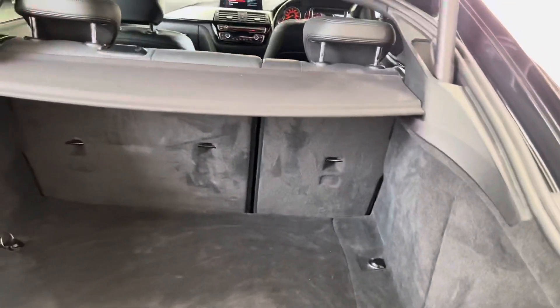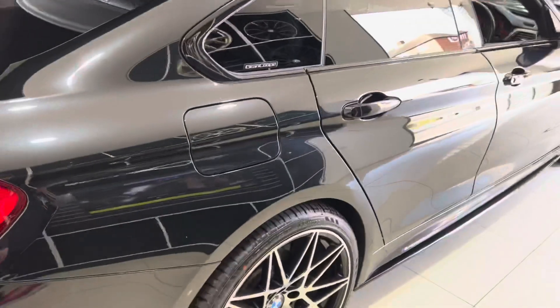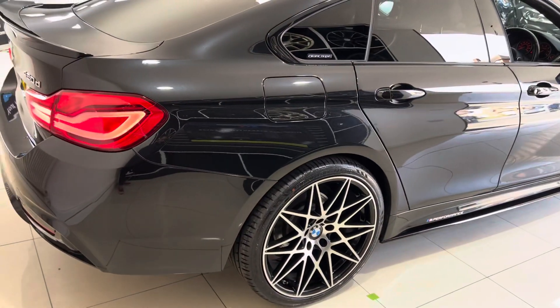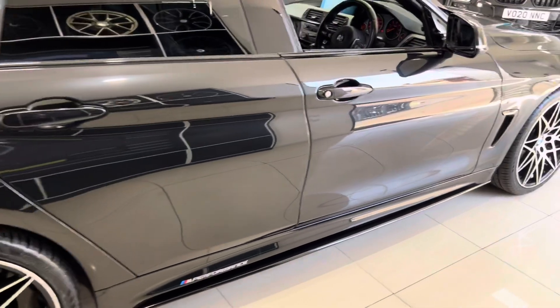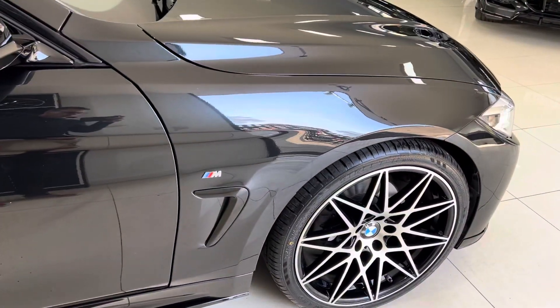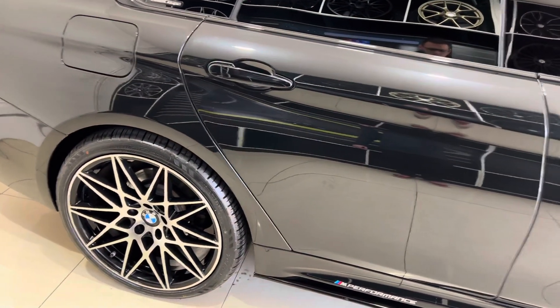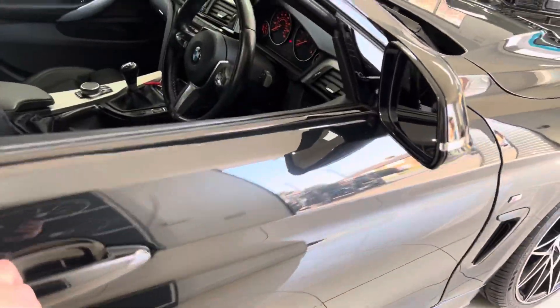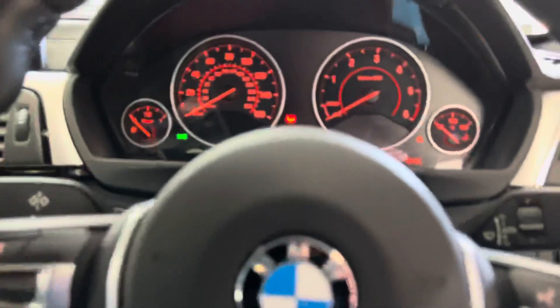You've also got split folding seats as well as removable top and bottom parcel shelves. Moving to the driver's side, this is a really nice angle to appreciate the sapphire black — this is the pure black from BMW, not to be confused with carbon black. It's a really lovely colour that works very nicely with the overall look of this car.